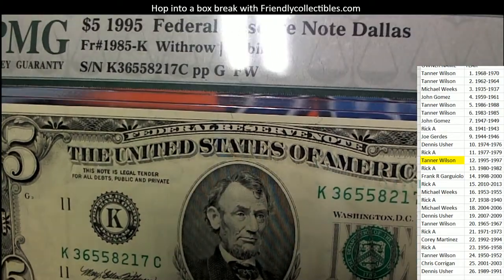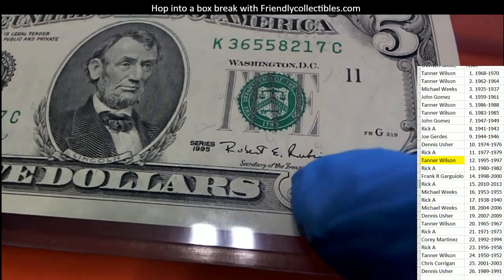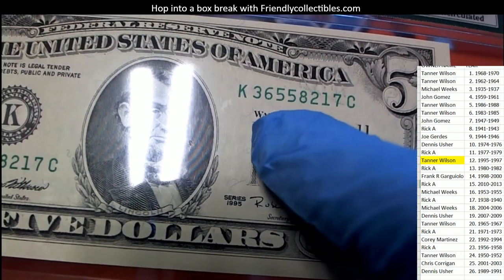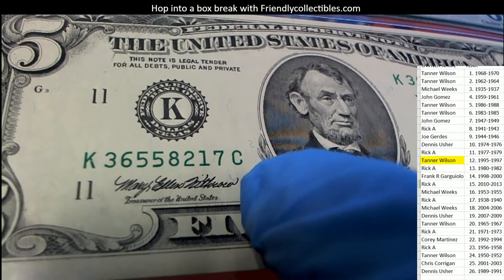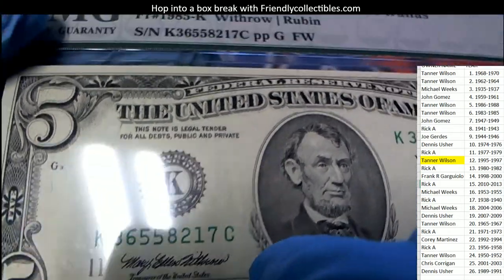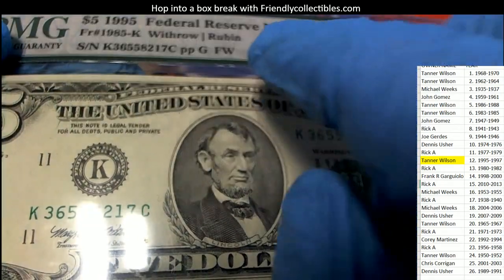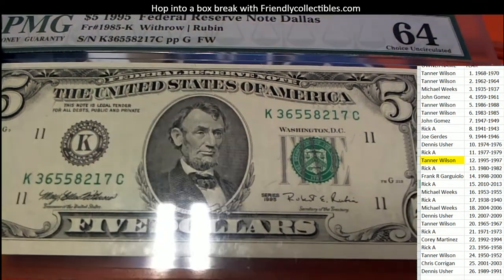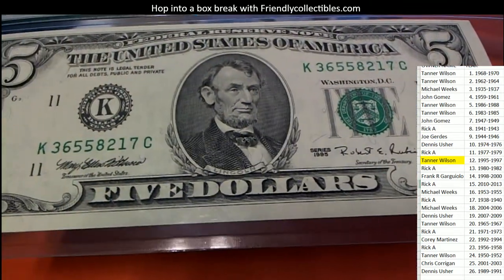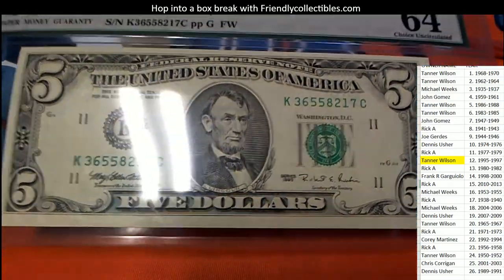This has a special 1985-K Withrow Rubin. So that's a reference to this here. You can see Rubin's signature, you can see the K right there, you can see the other person's name right here — the other signer — Withrow and then Rubin. This is very important that it says Dallas; this comes from Dallas. That alone might make it be the rare dollar to have, the fact that it is a K from Dallas. Really neat — you don't see these $5 bills much anymore, that style of five. Really cool. Congrats, Tanner.